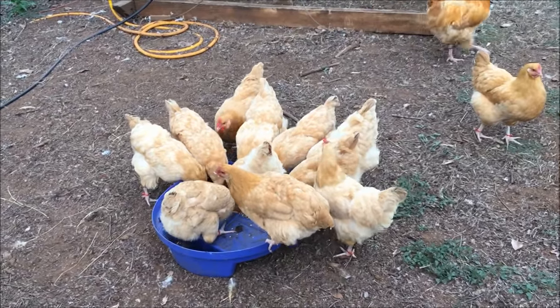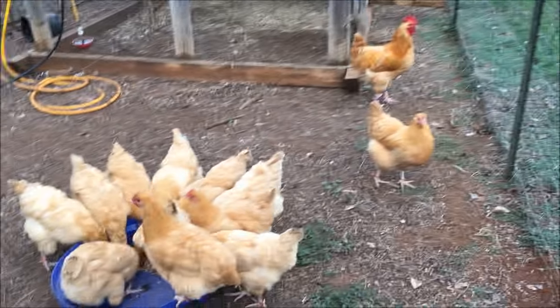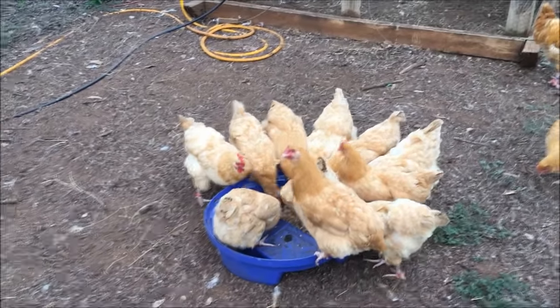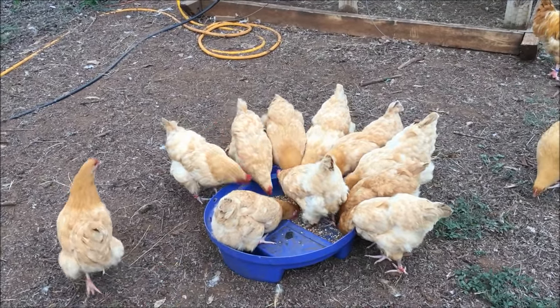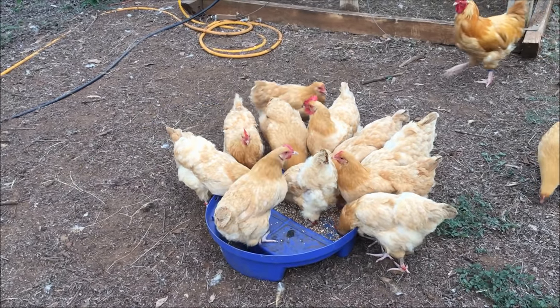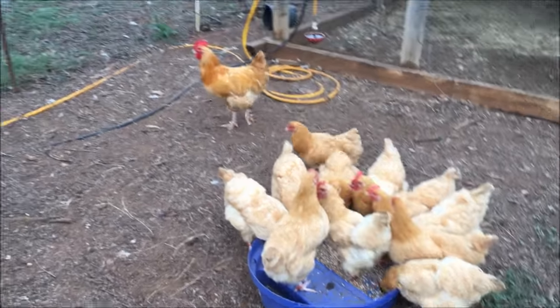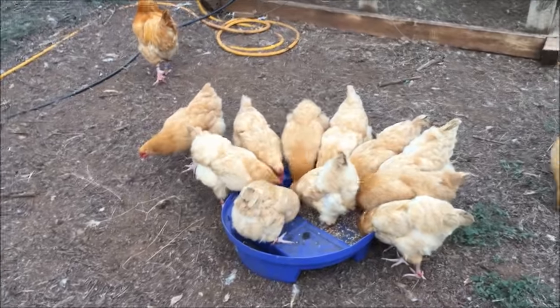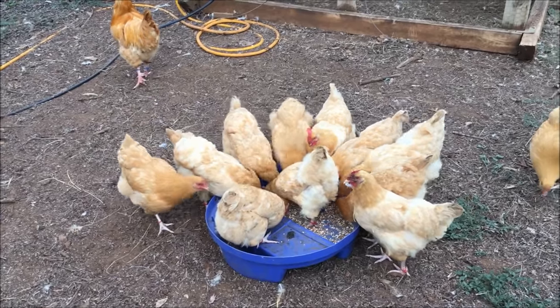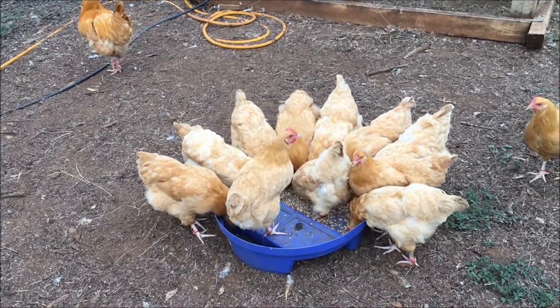A couple of them are a pretty good size — she's almost as big as the rooster. One or two of them may be an older one, like a year old, but most of these were hatched out in June, probably something like that. Beautiful chickens and they are laying up a storm. Just got them a couple of weeks ago and I am tickled to death.